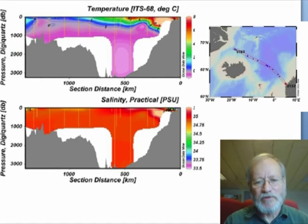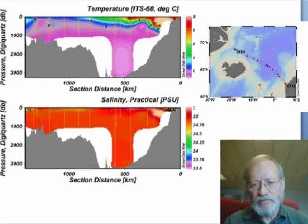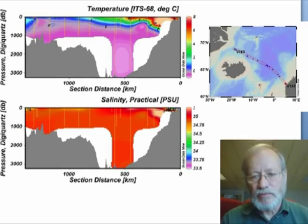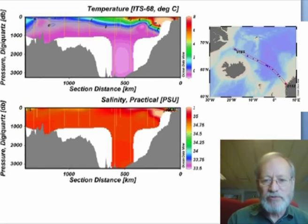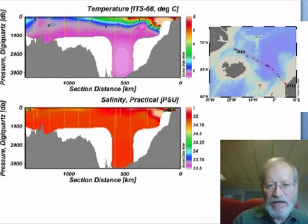Hi, my name is Ken Drinkwater. I'm one of the physical oceanographers on this cruise from Bergen in Norway through to Nuuk in Greenland and back again. My colleague Svein Sundby did the first leg from Norway to Nuuk and I am on the return leg from Nuuk back towards Bergen.